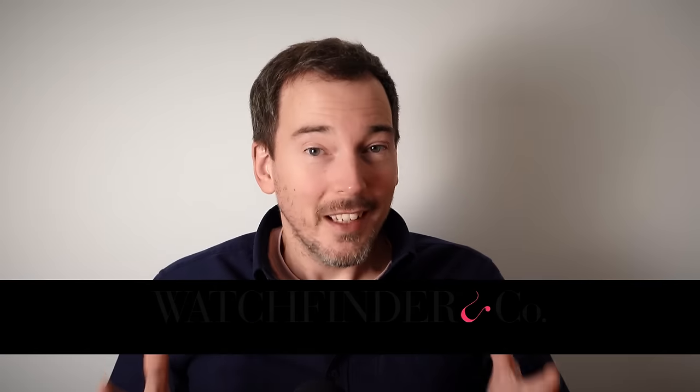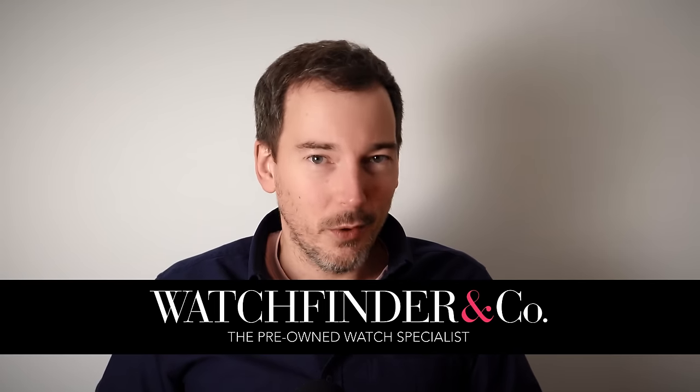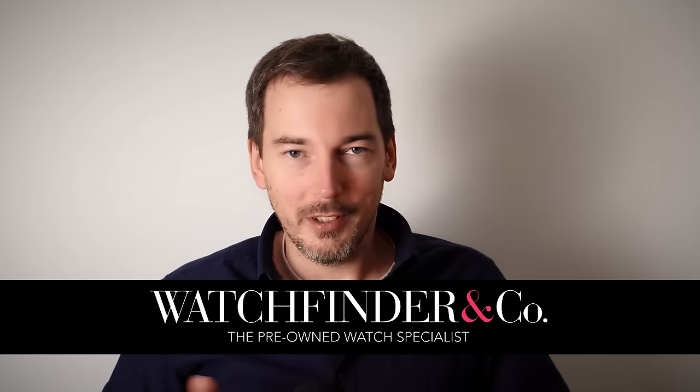If you're enjoying these videos, would you mind clicking the watchfinder.com link in the description below? It helps enormously. Thank you.